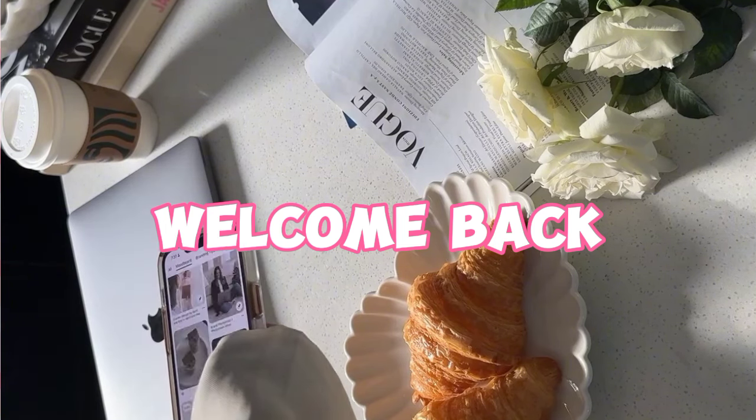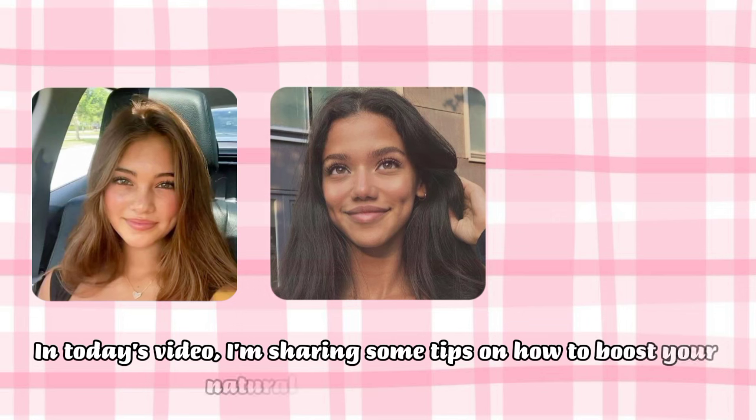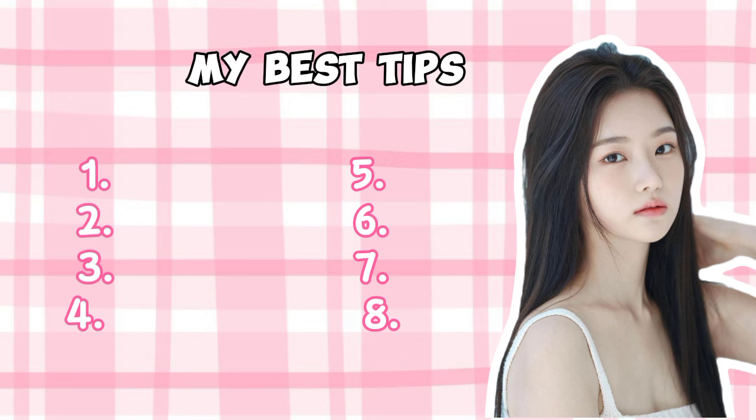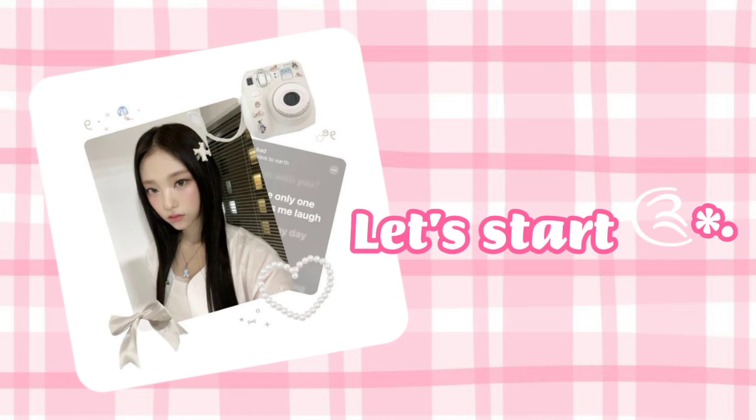Hello everyone, welcome back to my channel. In today's video I'm sharing some tips on how to boost your natural beauty without using makeup. I have got eight tips that will probably work with anyone, so watch until the end.